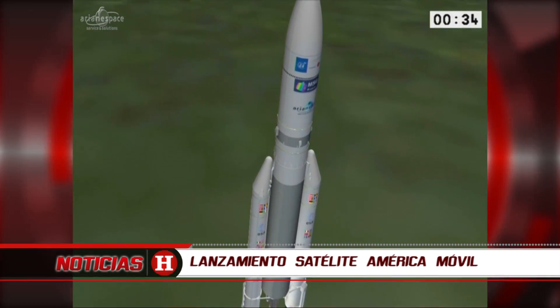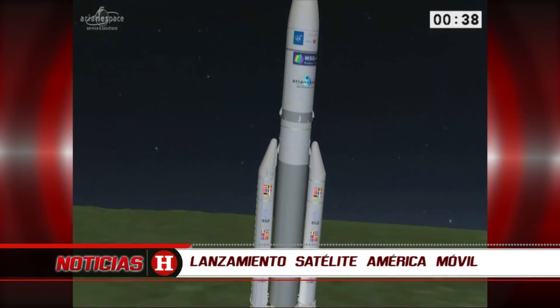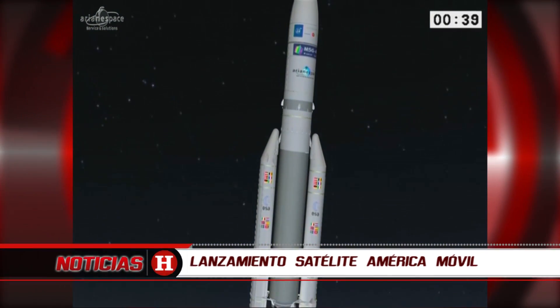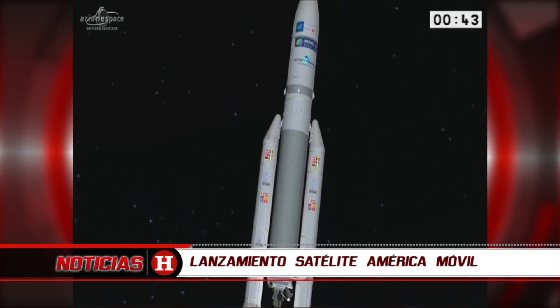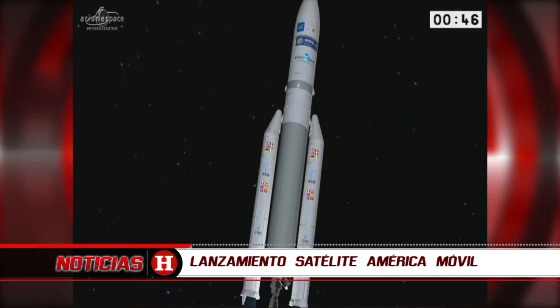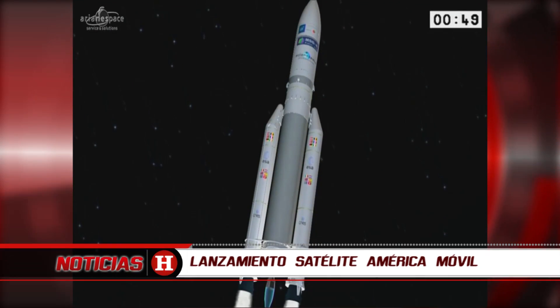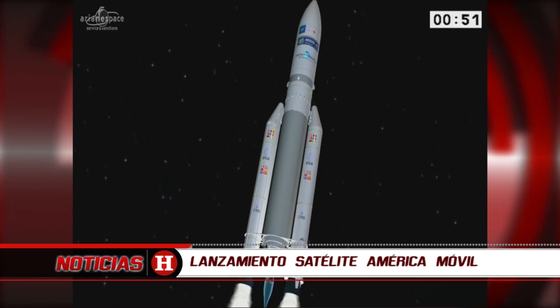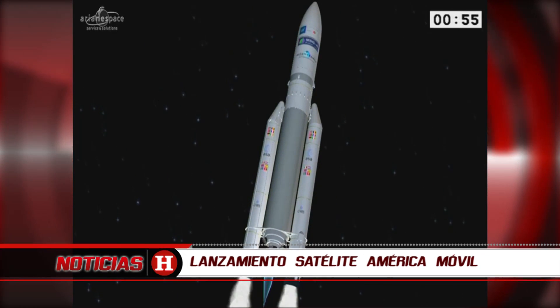And there she goes — blazing her trail across the equatorial skies, tucked behind a cloud there. It was very beautiful skies earlier today and then the clouds came in. After the initial 12 seconds of vertical climb we rotated to the east and now we're heading out over the Atlantic Ocean.